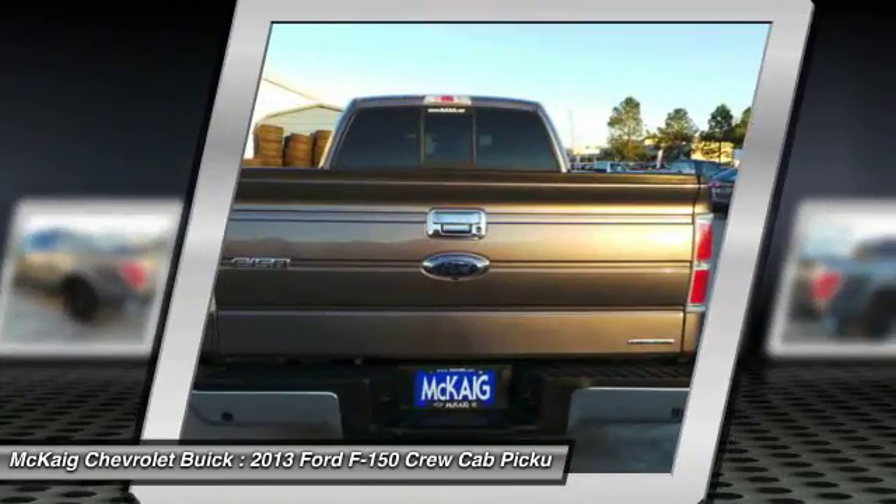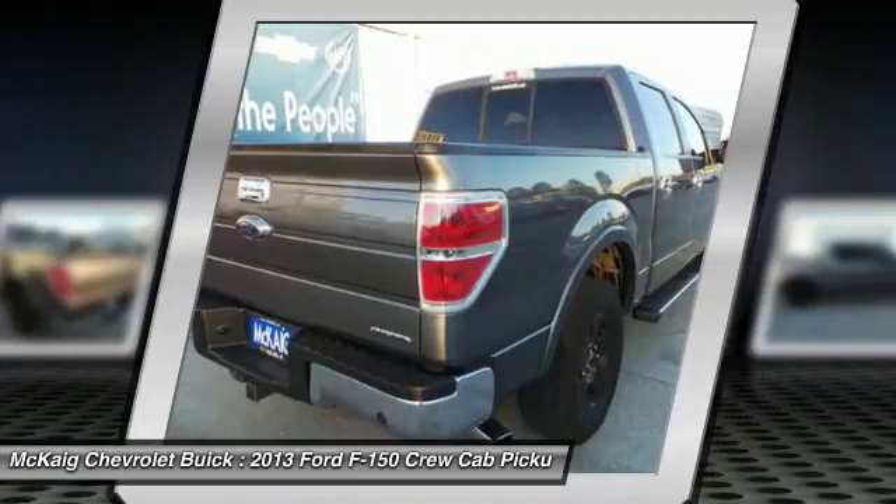Aluminum wheels. Drive away with a great deal on this vehicle. Call or stop in today.